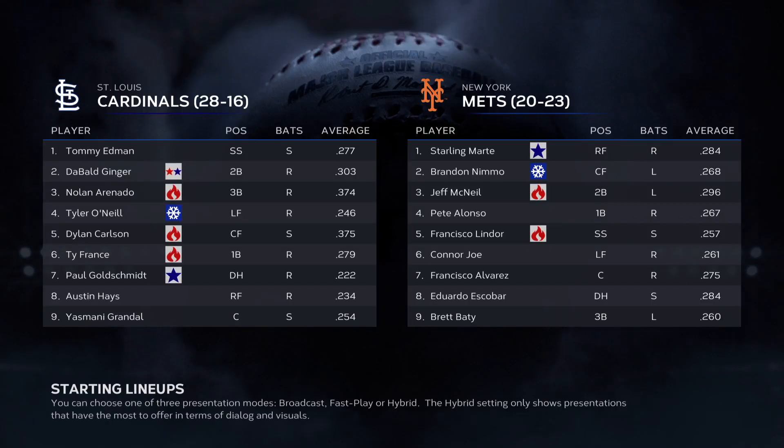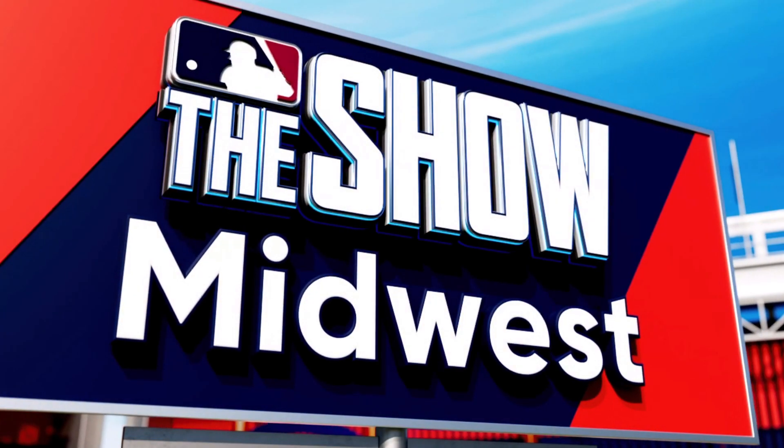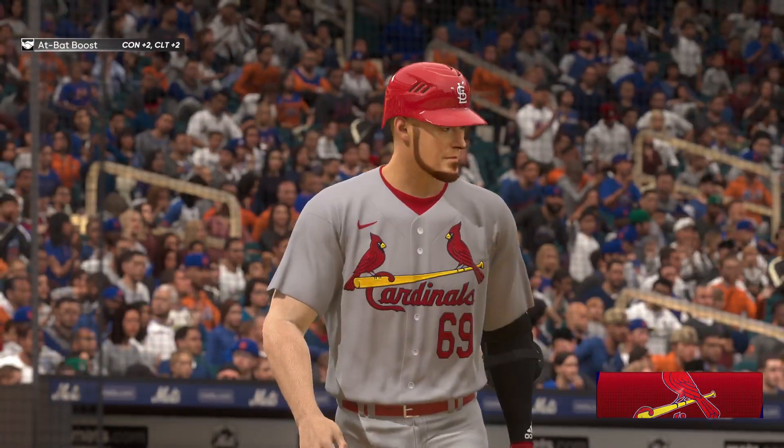What's up everybody? Welcome back to the channel. I am the Bald Ginger. We're jumping back into some Road to the Show today. This time we've got a three game set in New York against the Mets. Let's see if we can take two out of three while we're here.